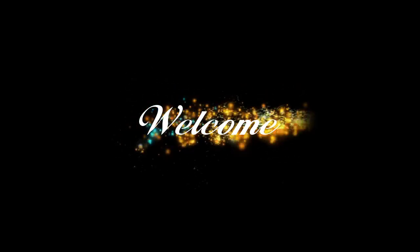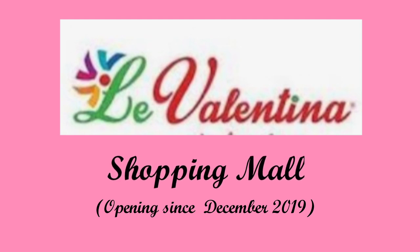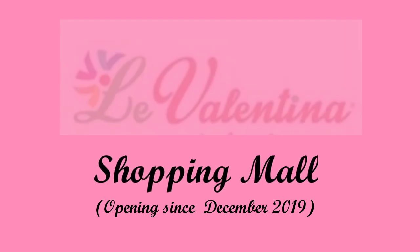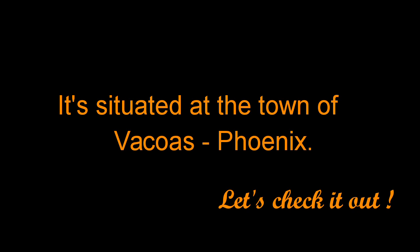Hi guys, welcome back to my channel. Today's video is about Valentina Mall. It's situated in the town of Fakua, Phoenix. So, let's check it out.